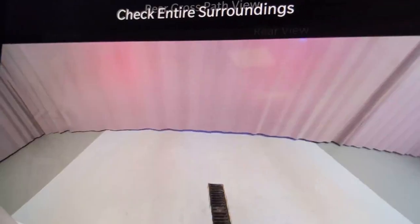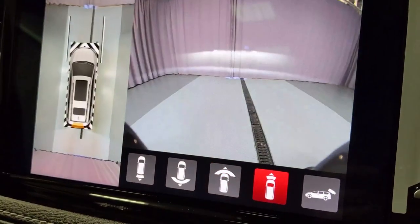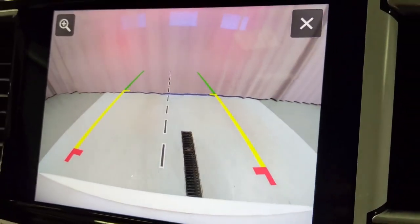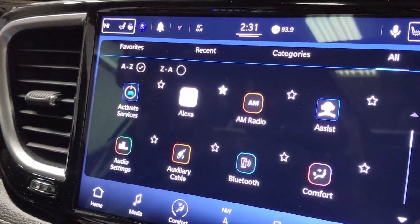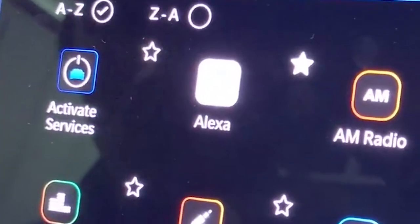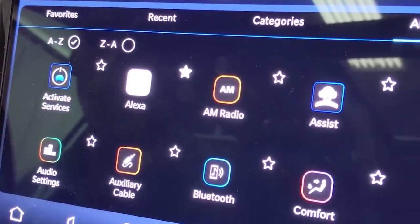This Pacifica Hybrid has a 360 surround view camera. When you put it in reverse, it gives you a bird's eye view of the entire vehicle all the way around, so you can fit perfectly in a tight parking space. New with the Uconnect 5 and the 10.1 inch screen with navigation, you can hook up your vehicle to your Amazon Alexa account, so if you use Alexa throughout your home, you can tell Alexa to start your vehicle.